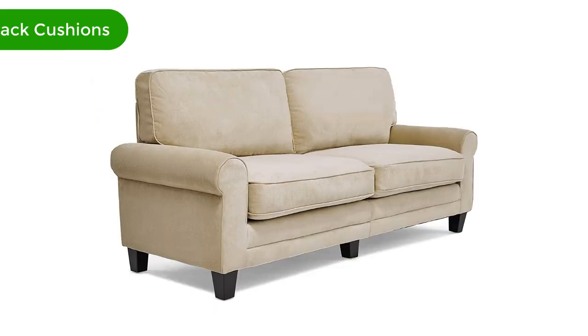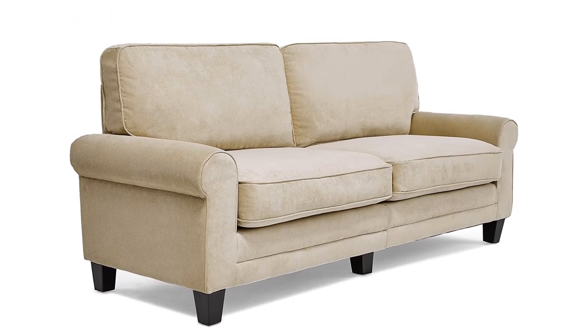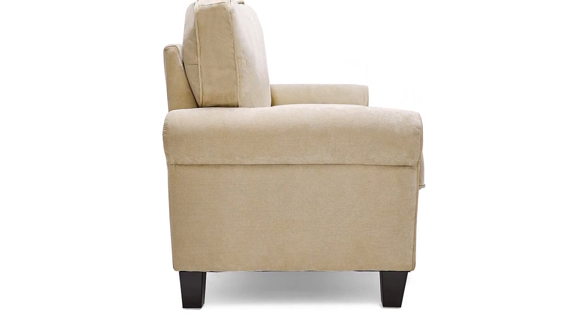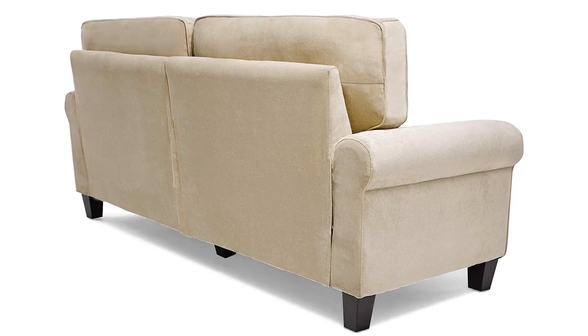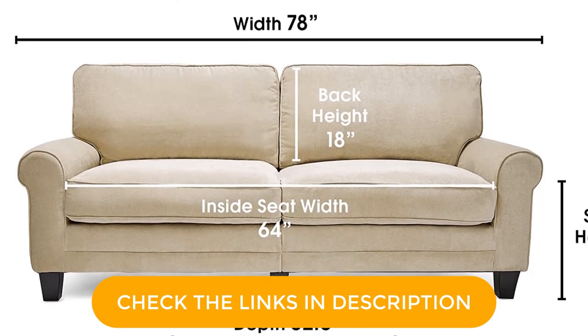Number 3. Our third best pick is the Serta Copenhagen Sofa with Pillowed Back Cushions. Would you like a nice comfortable couch that can fit in any room? This sofa is suited for that purpose. It is ideal for small rooms and has a seating capacity of 3. Serta is known as the comfort master, going beyond its limits to provide comfortable furniture. It is classically styled with soft round arms and straight cushions that ensure maximum back support and help you sit upright.